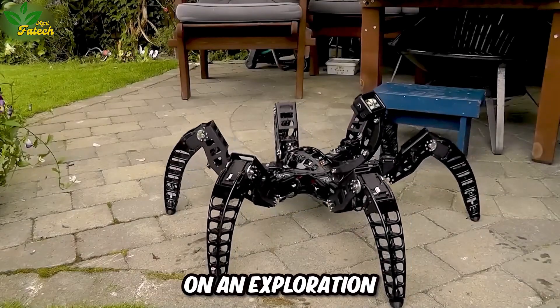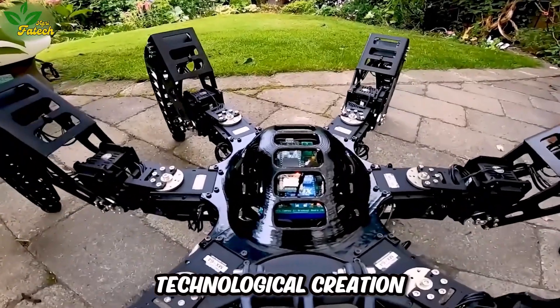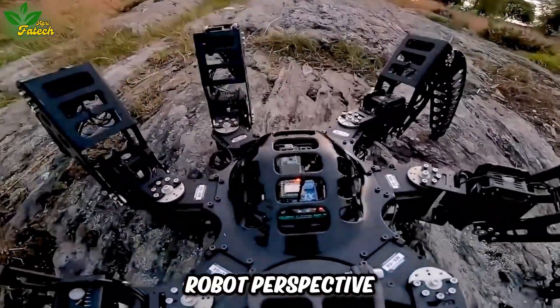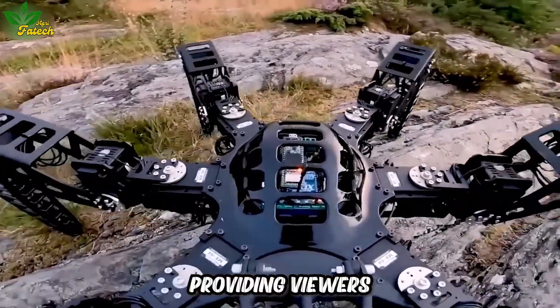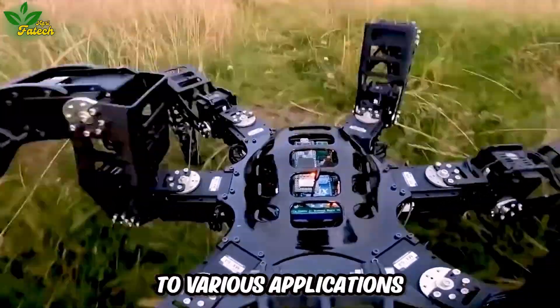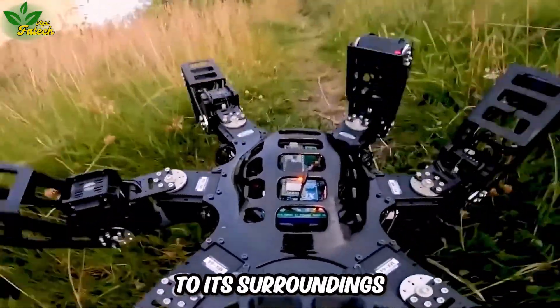Embark on an exploration of the Max Phoenix, a remarkable technological creation inspired by the tarantula spider. Controlled through a GoPro's perspective, this robot traverses challenging terrains, providing viewers with an exciting glimpse into its world. Designed to bring enthusiasm to various applications, the Max Phoenix adds a dynamic element to its surroundings.